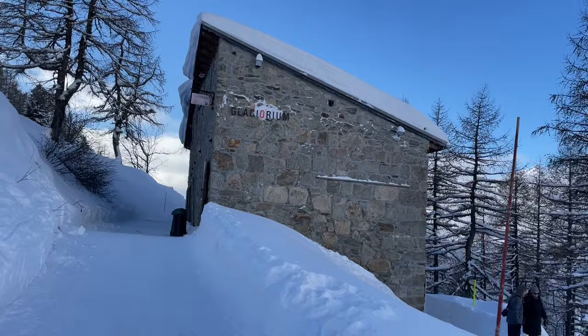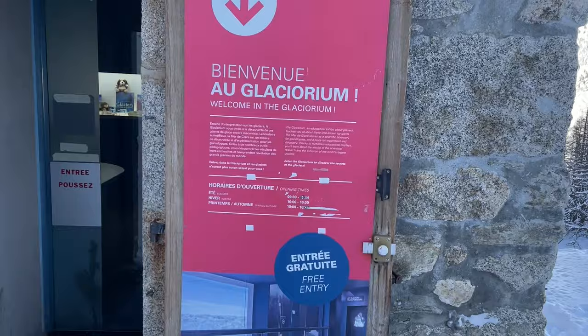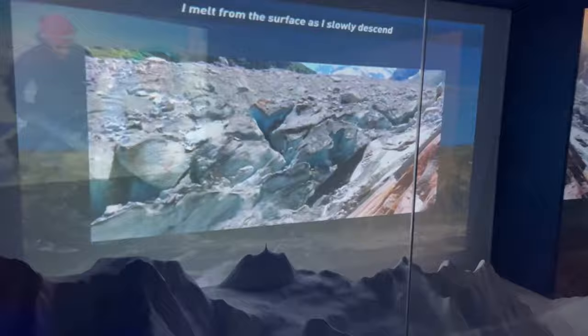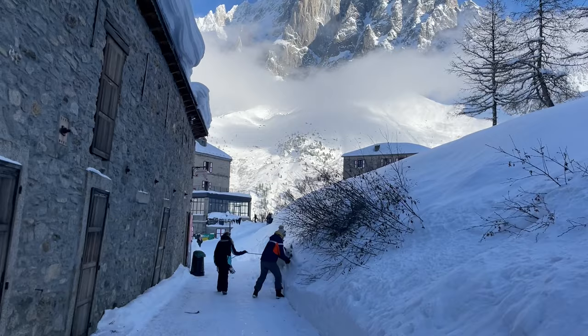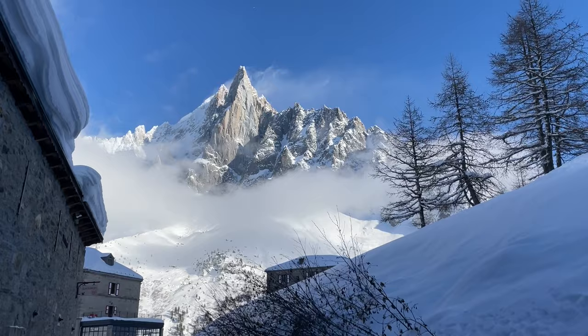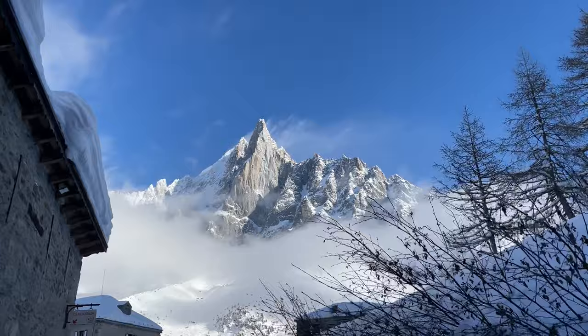I had no idea what the Glacierium was, so I'm discovering it with you! It turns out it's an educational exhibit about glaciers — and it's free. You can take about 15 minutes and learn about how glaciers can tell us so much about the history of the Earth and climate. Then you step outside to a casually incredible view. Let's go back to the train.